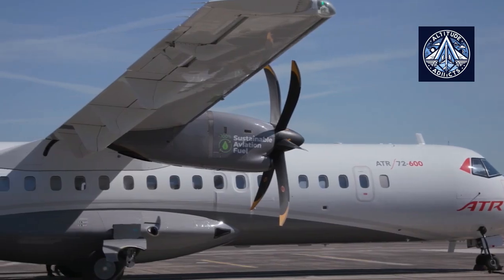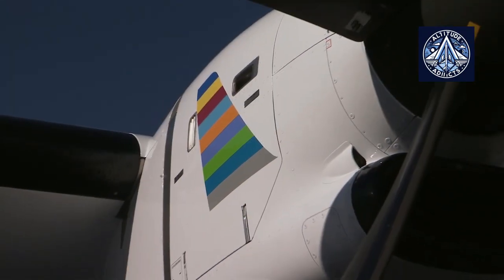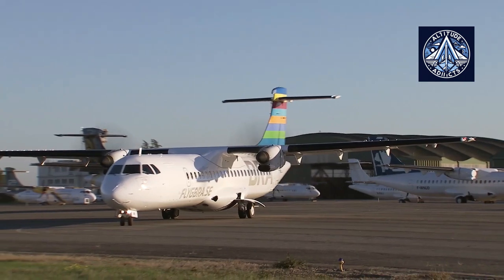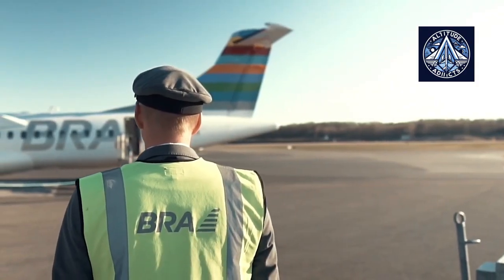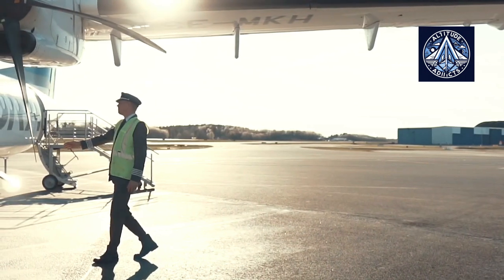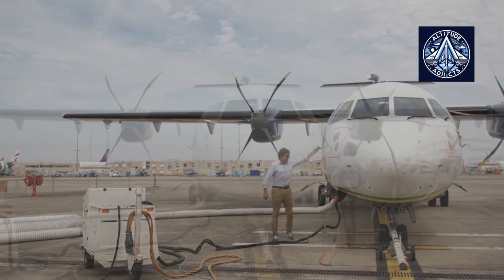The ATR family can generate electricity without the need for an APU by employing a propeller brake that prevents the propeller on the right engine from spinning. Nevertheless, the turbine continues to operate, ensuring that the aircraft is supplied with electrical power and air circulation. Hotel mode is the alternative term for this distinctive practice.